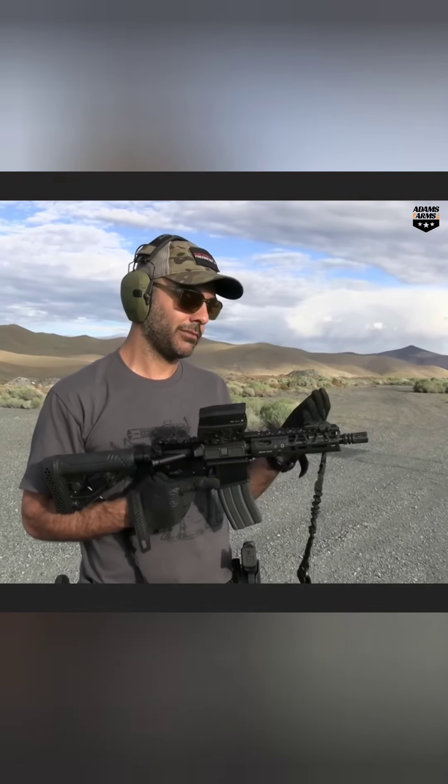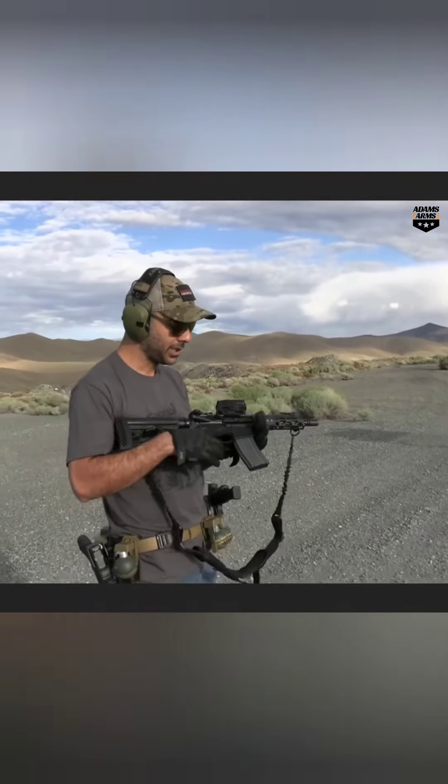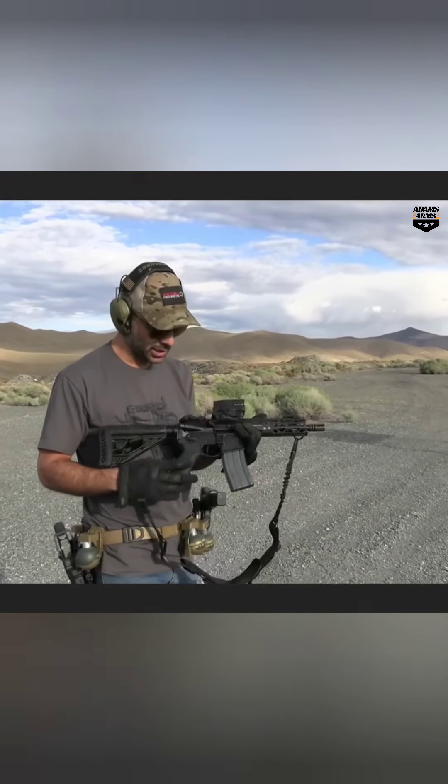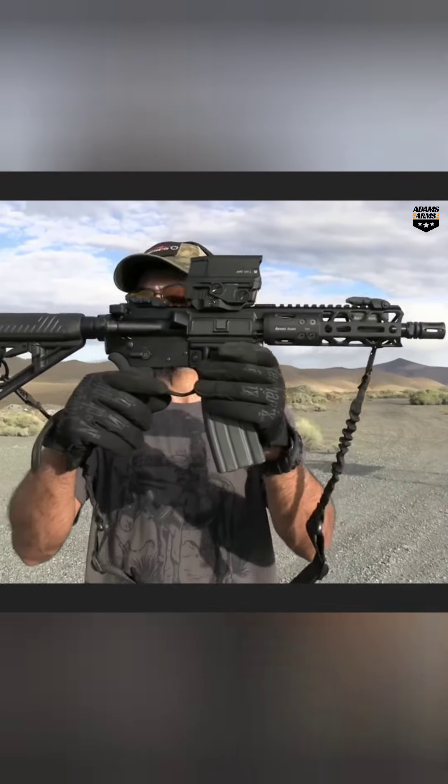Especially if you have machine guns and stuff like that — I've heard the piston system is a lot better for the receiver versus gas impingement. Anyway, thank you so much to Adam's Arms. It's a pretty bad-looking pistol and we're gonna shoot it and see what happens.